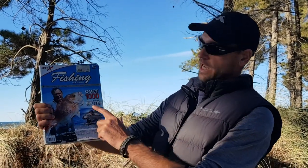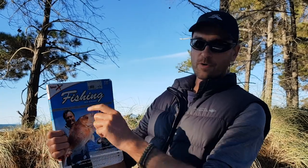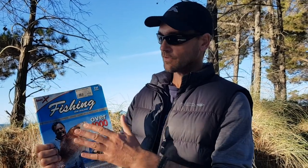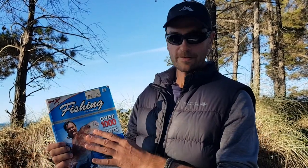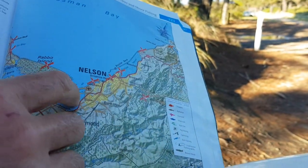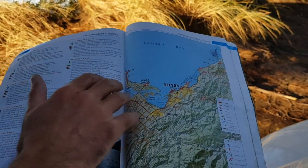I've got my book here - I've had it for probably over ten years. It's called Fishing New Zealand by Spot X, and it lists fishing spots for land-based and boat fishing all over New Zealand. We'll use this book today to check out the land-based fishing spots around Nelson. We'll drive through them, do a bit of filming, and check out how good they are. Are they actually worth it? Let's get going.